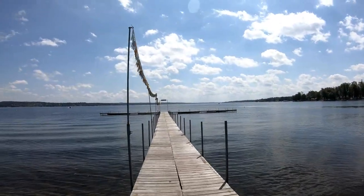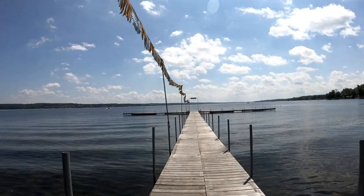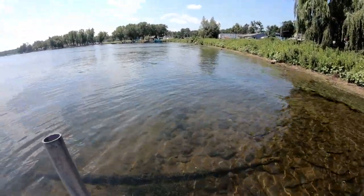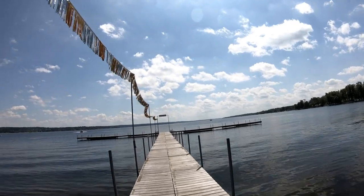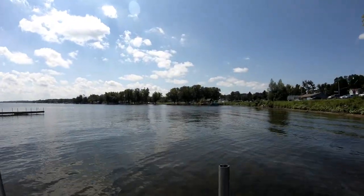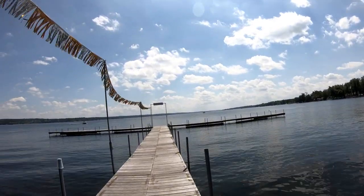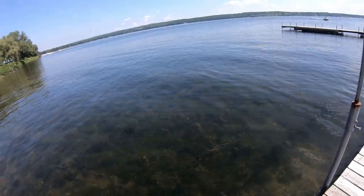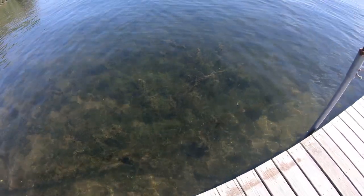Hey everybody, it's a beautiful day here. My partner in crime Sherry's with me and we thought we'd hit up this nice dock and do some magnet fishing. The water looks pretty clean so far — oh, there's a big catch! We've been kind of driving around looking for some new spots. The only problem with magnet fishing around here is the weeds are gonna be a pain, but the good thing is there are no ledges on the dock so things fall off easy.